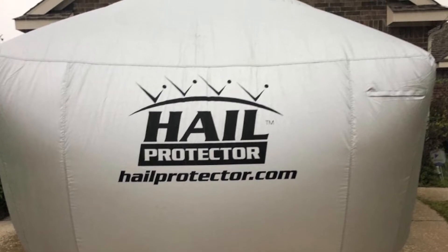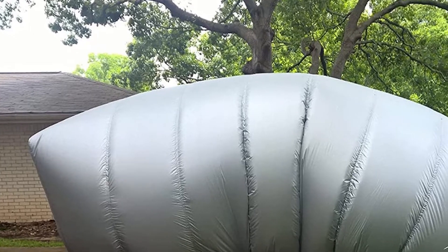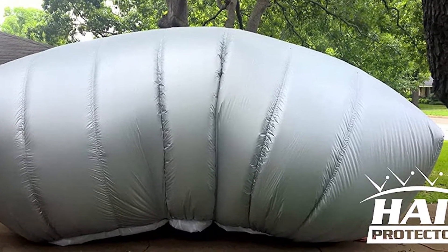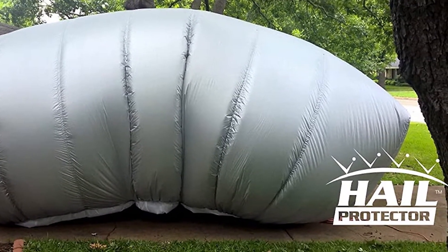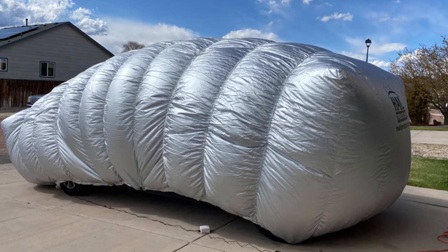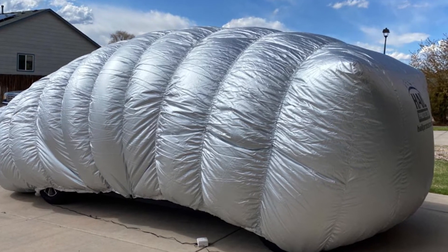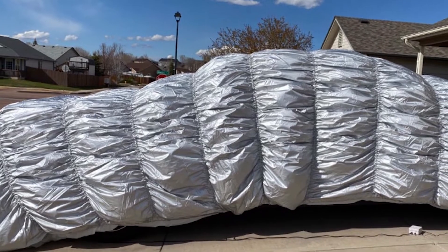Once prepared, it will guard the vehicle against hail, heavy rain, 60 mph winds, plus UV and dirt. This level of protection comes at quite a cost, but if you live in an area with heavy storms, it could easily pay for itself by averting a bill at the body shop. Six sizes are available, from 175 inches up to 270 inches long.